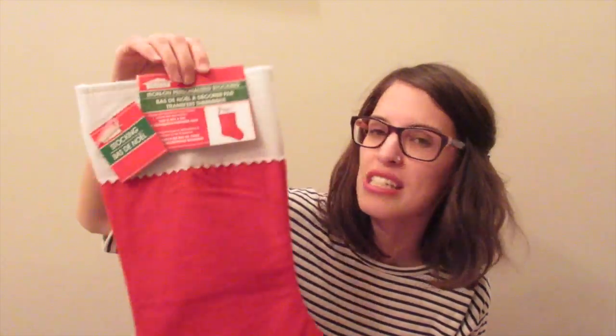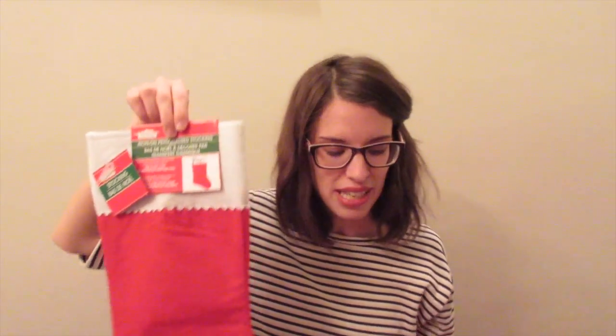First I'll show you the stockings I got them. I picked up 11 stockings from the Dollar Tree. They are very simple red and white stockings. You can fit a lot of stuff in them and they're iron-on personalized stockings, so I will take each one and put on their names. For a dollar each you really can't go wrong.